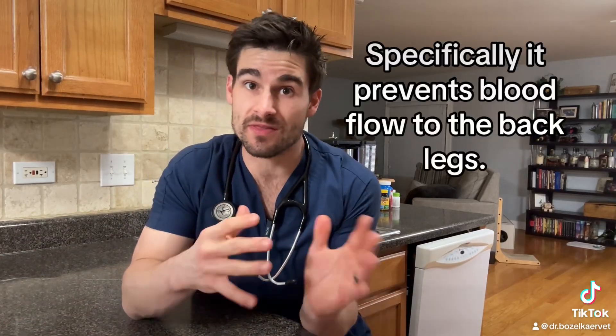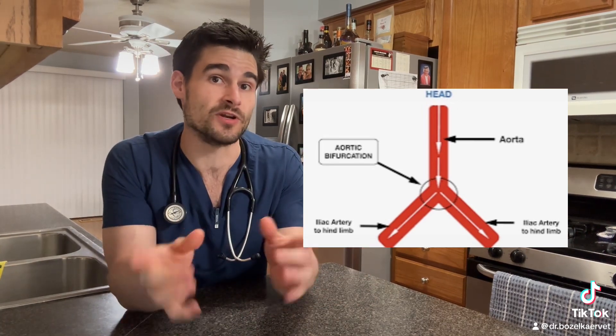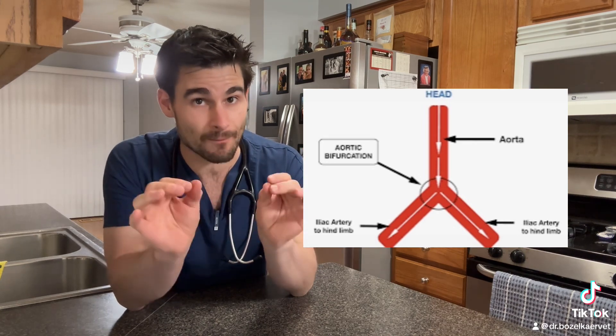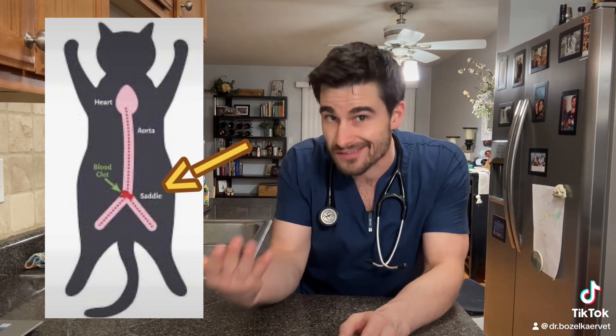An ATE is a blood clot in the aorta that is preventing the flow of blood. The reason it's sometimes called the saddle thrombus has nothing to do with riding a horse, but has everything to do with the location of the blood clot. The aorta starts at the heart and runs pretty much the entire length of the body until it eventually breaks off into two smaller blood vessels — one going to the back left leg and one going to the back right leg. That branching point is where a saddle thrombus will get stuck, and that branching point where the aorta breaks into two smaller vessels is often referred to as the saddle, which is where the term saddle thrombus comes from.